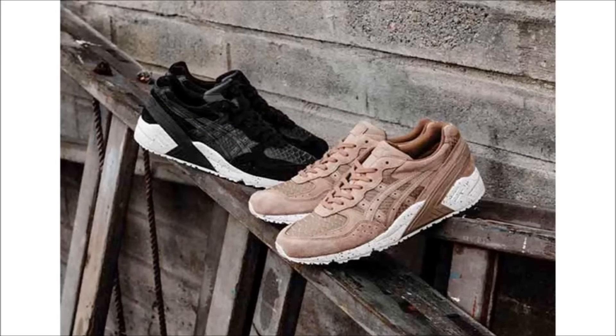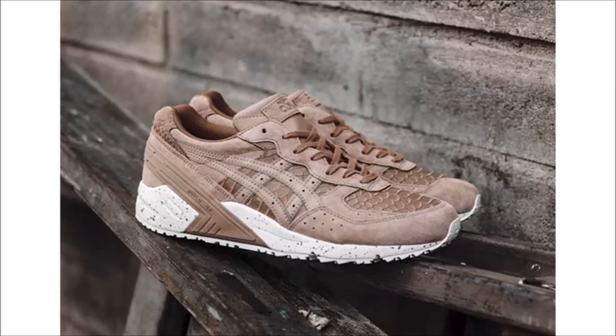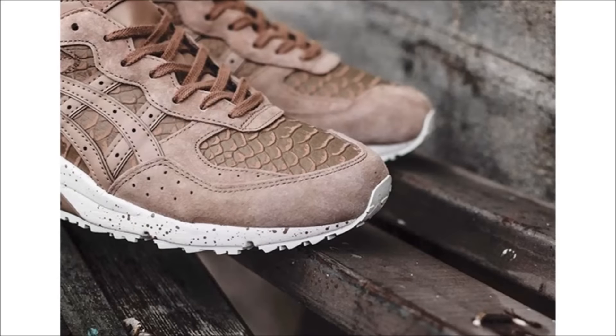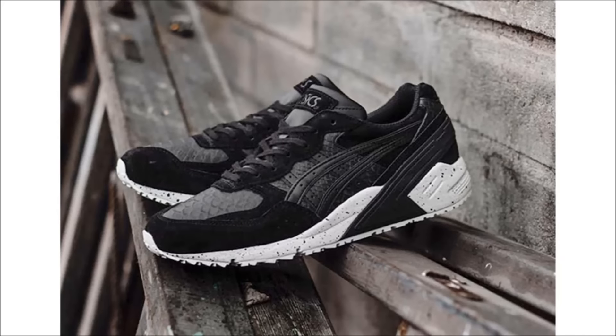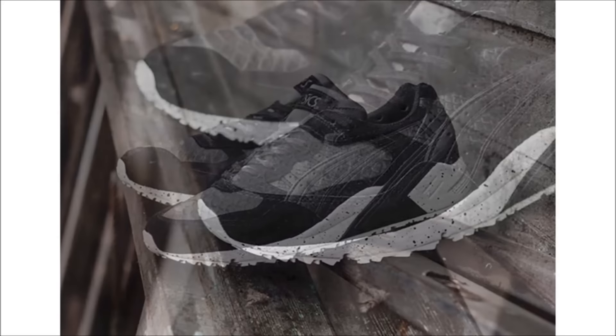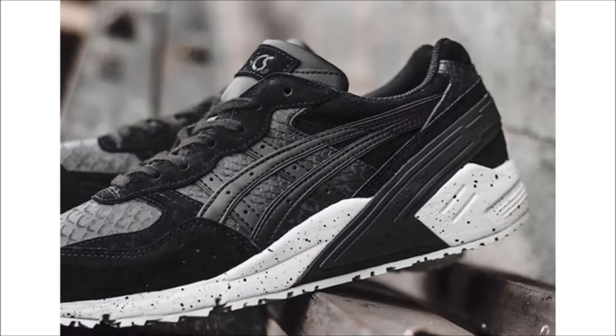Last up from Asics, we have the Asics Gel Sight Python Pack. The pack features the classic silhouette in two colorways dressed in black or brown suede with snakeskin leather embossed paneling and matching tones, both sitting on white speckled midsoles. These have arrived at international Asics retailers like Hanon, but stay tuned for North American release dates.